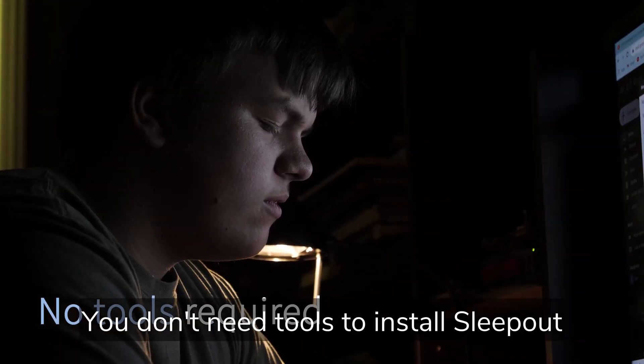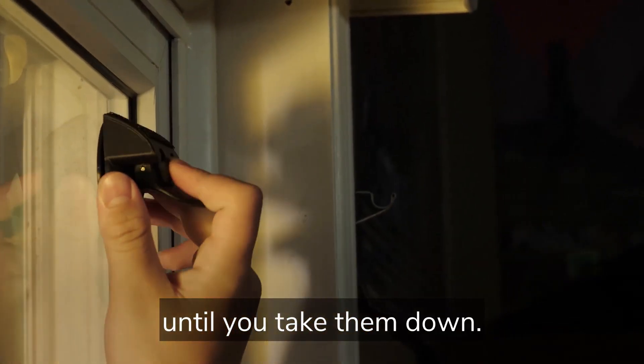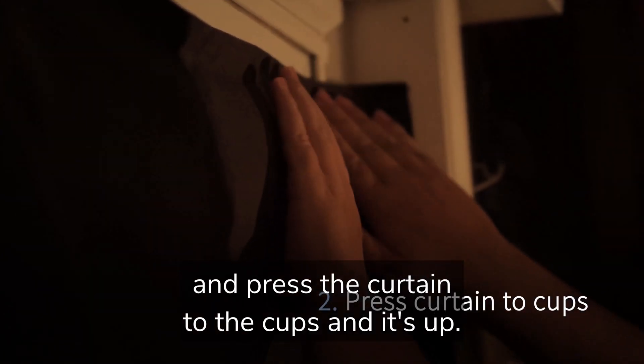You don't need tools to install Sleepout, and the industrial strength suction cups will stay up until you take them down. Simply lock the cups onto the window using the levers and press the curtain to the cups and it's up.